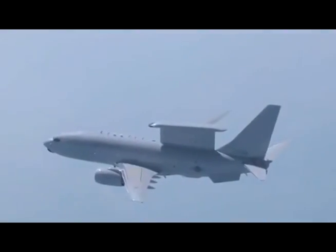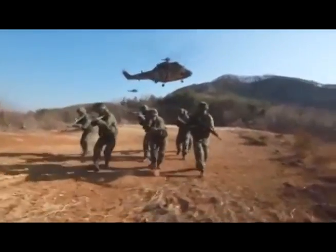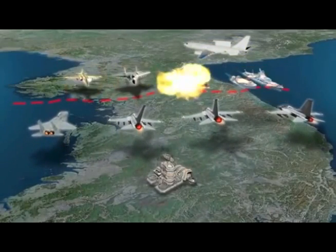By sharing real-time battlefield information with air and ground forces through its tactical data link capability, close joint operation capability and mission success rate are very high.